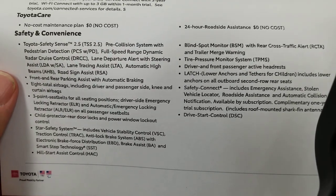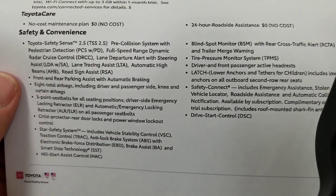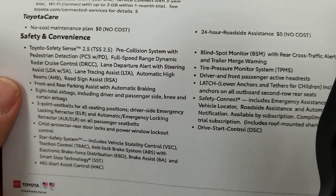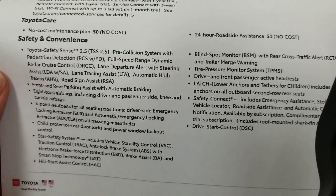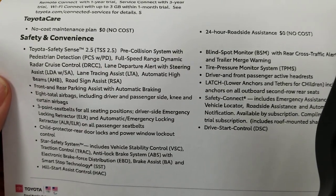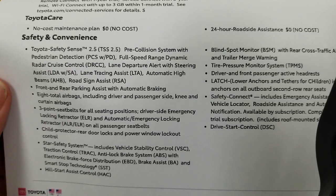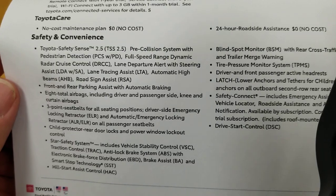Toyota Safety Sense 2.5: pre-collision system with pedestrian detection, full-speed range dynamic radar cruise control — it'll take you all the way to a stop, then tap the gas and it'll take you back up to whatever speed you set. Lane departure with alert and steering assist — new in the Tundra, it's the first truck to get it. If you're crossing over your line it'll beep and bump you back in your lane. Lane tracing while in dynamic radar cruise control will help you maintain your lane. Automatic high beams — if it sees headlights or tail lights ahead, you'll be in low beams; otherwise, high beams come on automatically.